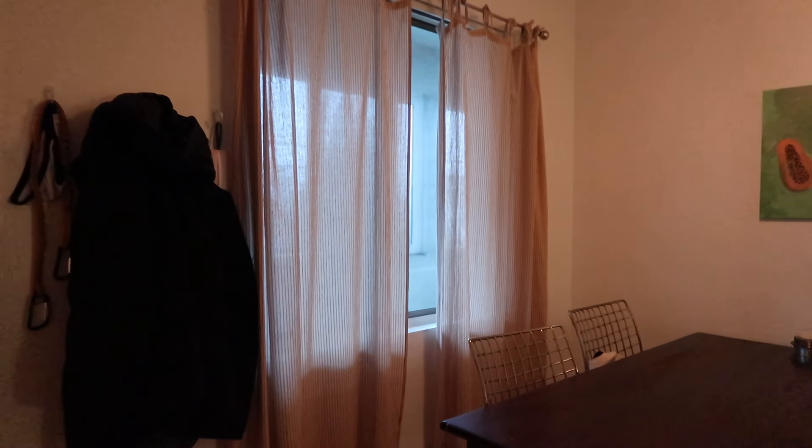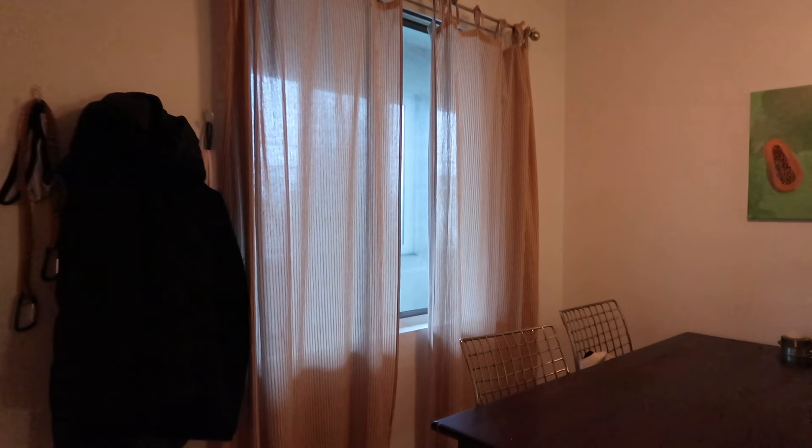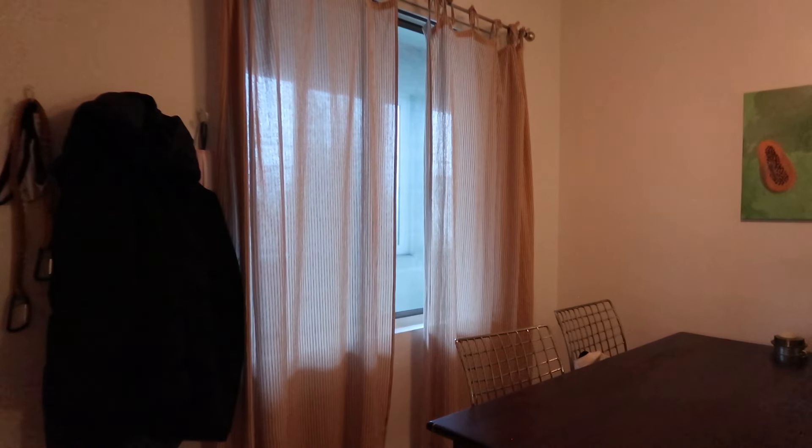I have these linen striped curtains here that tie at the top, which I think is really cute and I love for a kitchen. They're a little bit see-through, but it's okay. I like those. And then we have just little hooks here — there's a lot of logistics things in the kitchen, but I'll show you a little bit of what we've done with it.